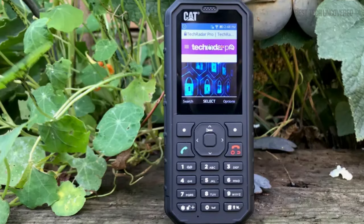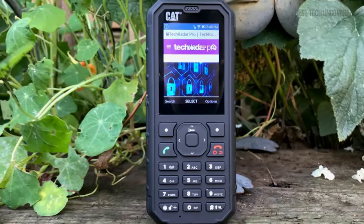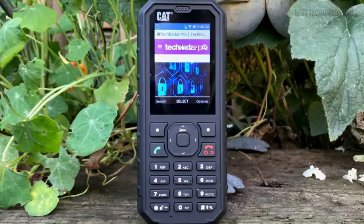Its straightforward design and substantial build quality mark it as an ideal companion for those valuing longevity and practicality in their mobile device.